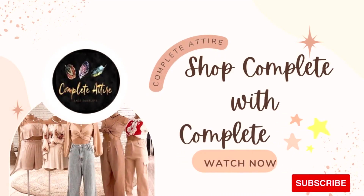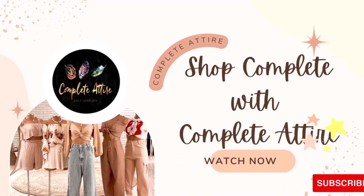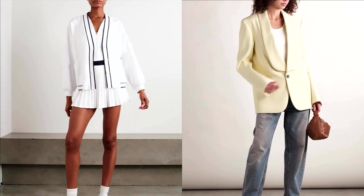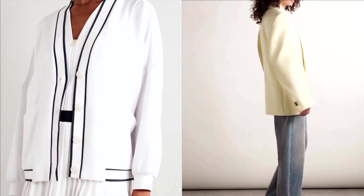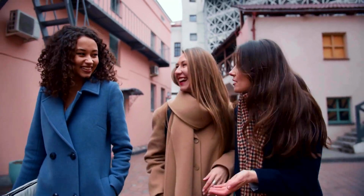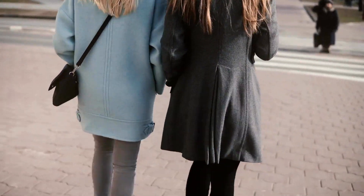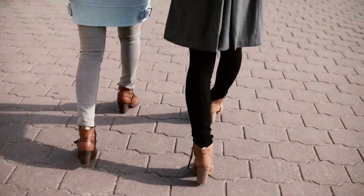Hello viewers, welcome to Complete Attire. We are here with your go-to guide to women's fall jackets and coats. This winter, get ready to embrace the elements in a cozy, everyday layer. Here's a look at the best and most flattering women's fall jackets and coats for the season.